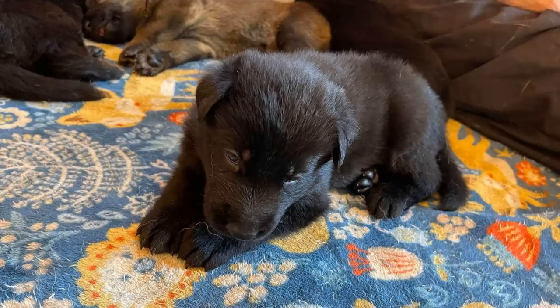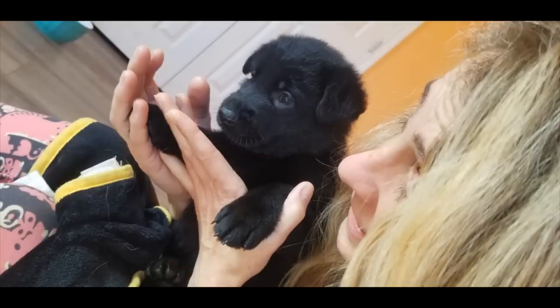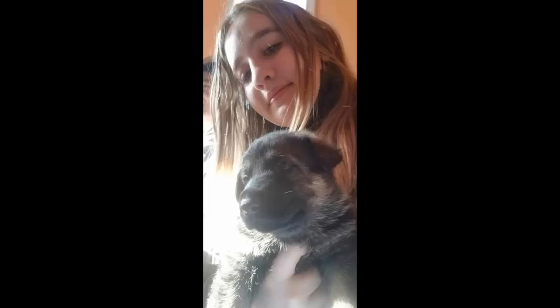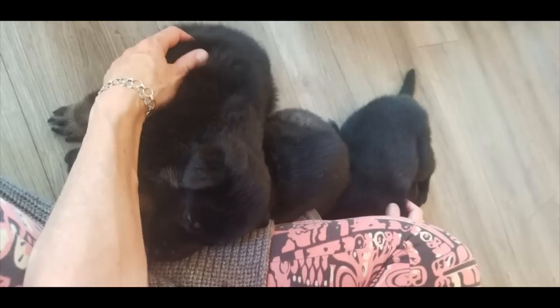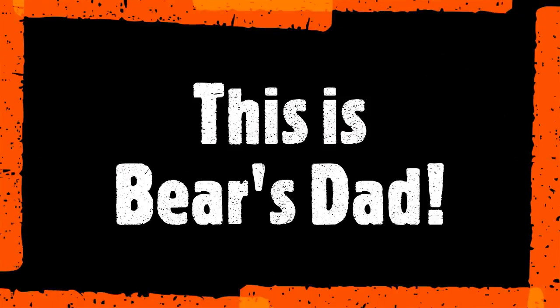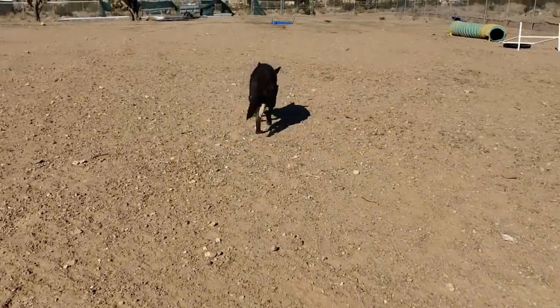There is a black German shepherd puppy — he's currently just about four weeks old. When he's ten weeks, he will be coming home to our new house to live with us.